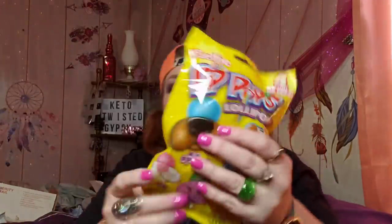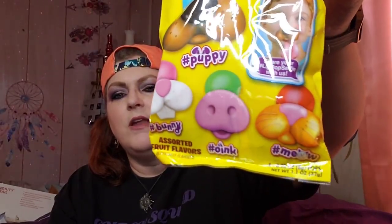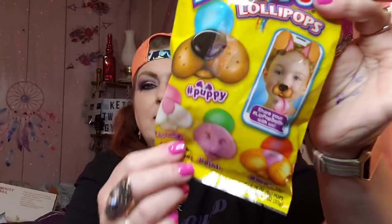These are so cute. It's hashtag Selfie Lip Pops. They could be Greenbrier because Greenbrier tricked me with the phone the other day. You got the little pig snout, the cat nose, dog nose, and maybe two cats. So it's hashtag meow, hashtag oink, hashtag bunny, and hashtag puppy. I thought those were cute — super cute.